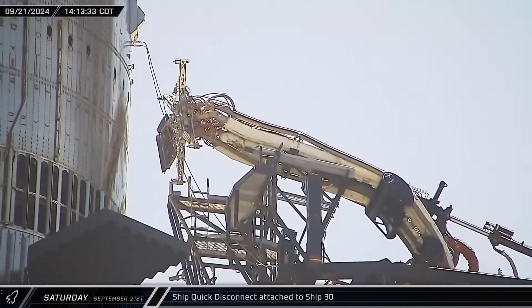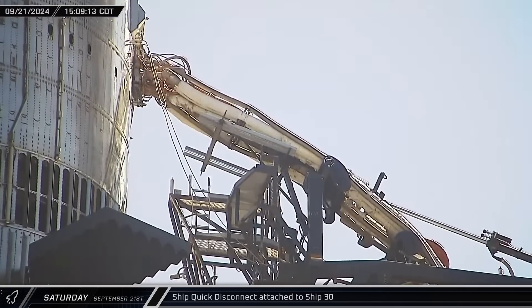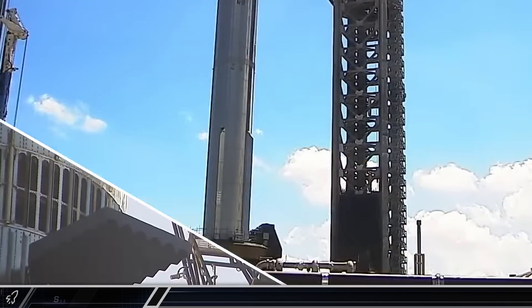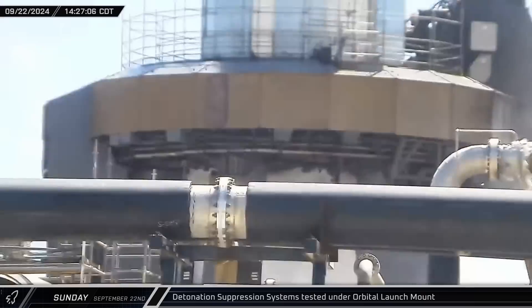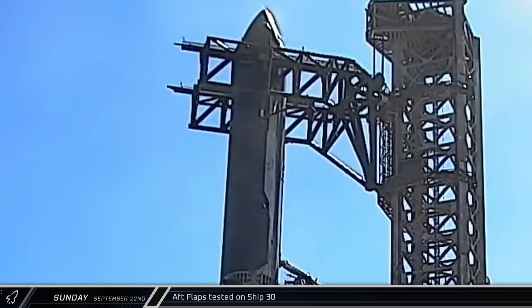Several hours later, the ship quick disconnect was extended and connected to Ship 30. Over the next two hours, SpaceX performed two full-speed retraction tests of the quick disconnect, ensuring the recently repaired linkages were working properly. On Sunday afternoon, the detonation suppression system under the launch mount was tested. Less than a half hour later, Ship 30's aft flaps underwent a round of actuation tests.